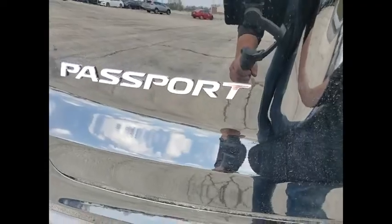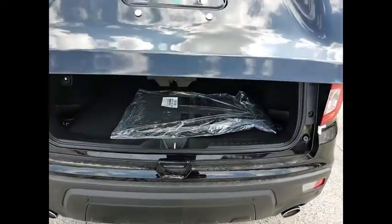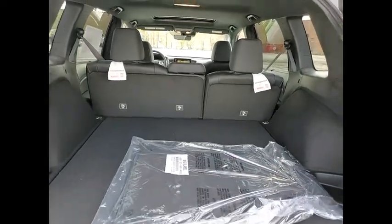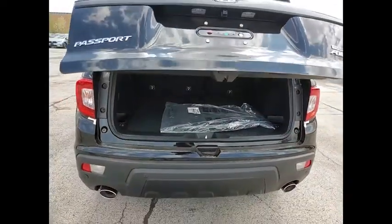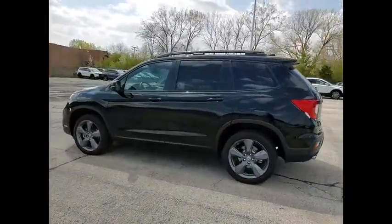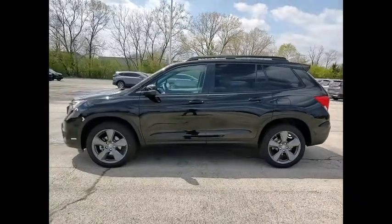This vehicle has less than 100 miles. Here are some of this vehicle's great options: electronic stability control, alloy wheels, power lift gate, brake assist, traction control, remote keyless entry, fog lights, speed control, four-wheel disc brakes, power moonroof.